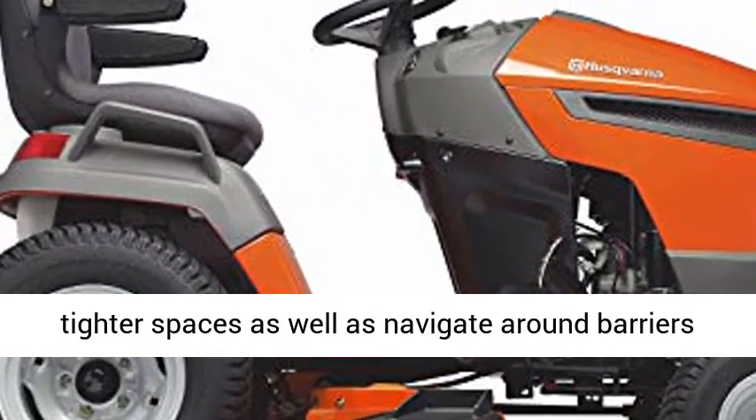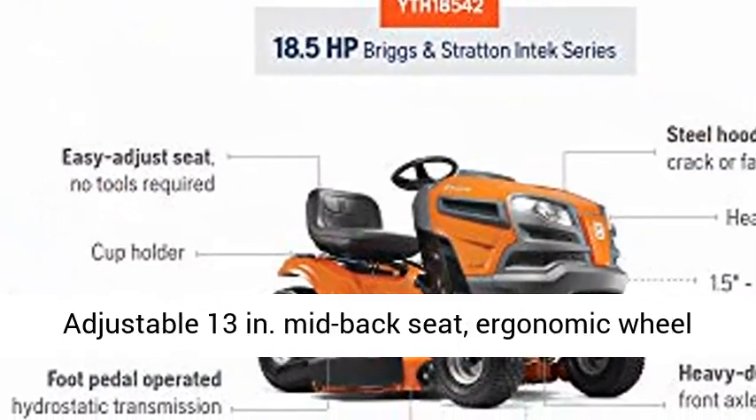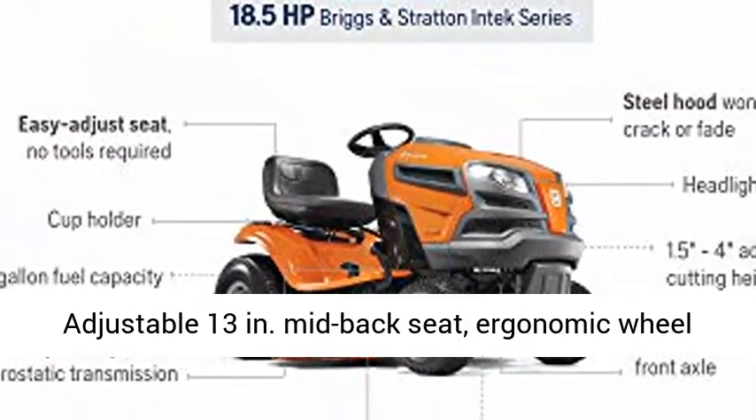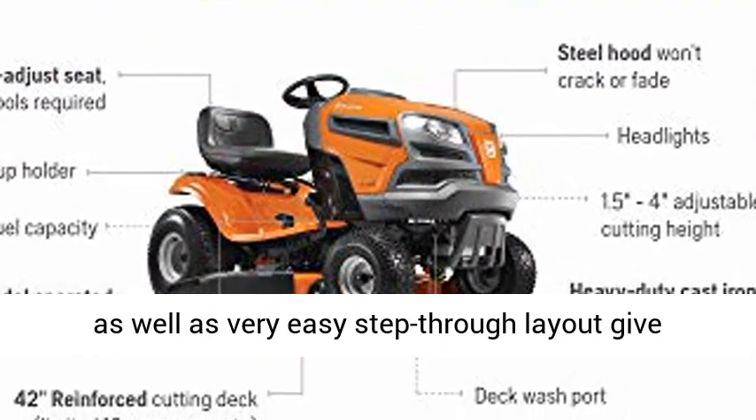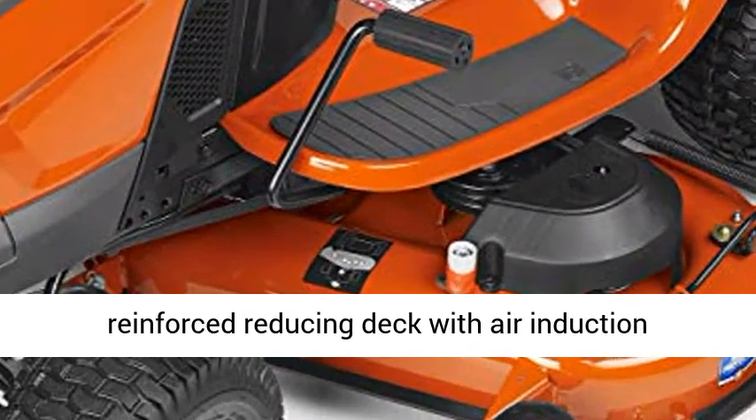A tight 16-inch turning radius allows you to trim in tighter spaces and navigate around barriers. The adjustable 13-inch mid-back seat, ergonomic wheel, and easy step-through layout provide convenience and easy operation.